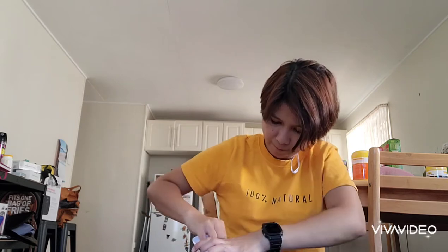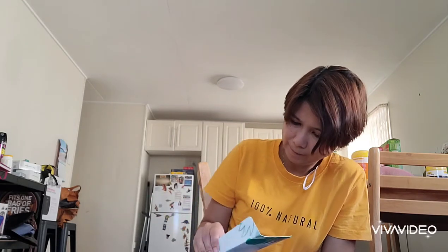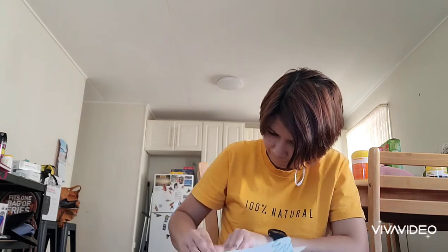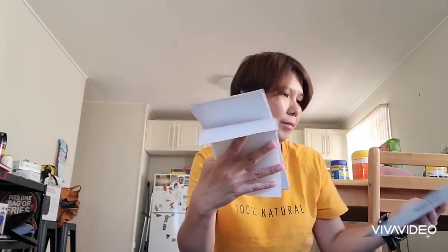It's a bit difficult to open — it's quite stiff. And it dropped! Hala! Yan! Yay!